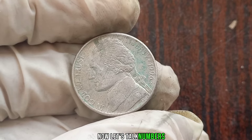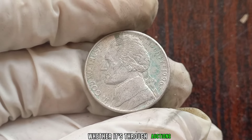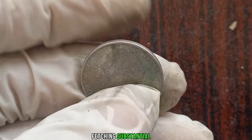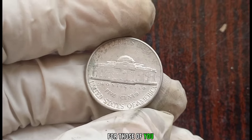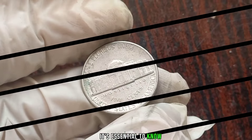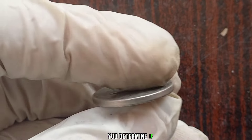Now let's talk numbers. Recent sales and market trends indicate a growing interest in the 1996 P Jefferson nickel. Whether it's through auctions or private sales, examples of this coin fetching substantial prices are not unheard of. For those who might have a 1996 P Jefferson nickel in your collection, it's essential to know how to identify and assess its condition accurately. We'll provide some expert tips and resources to help you determine if you've struck numismatic gold.